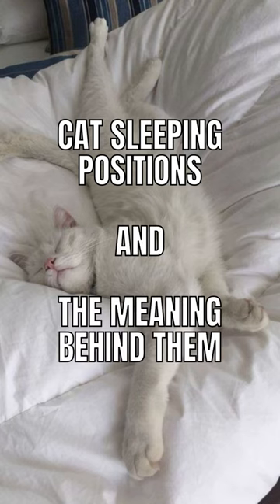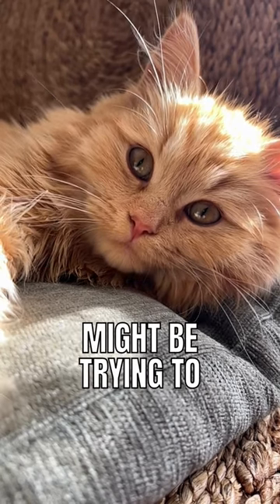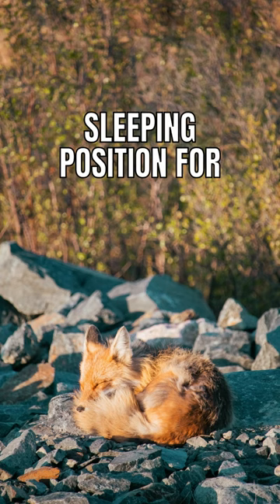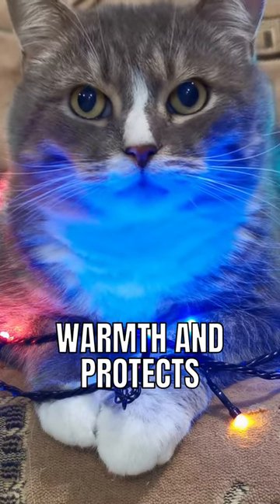Cat sleeping positions and the meaning behind them. Curled up: this resting position means that your cat might be trying to conserve body heat and provide protection to the fundamental parts of its body. It's the most common sleeping position for animals in the wild too, as it helps conserve warmth and protects vital organs.